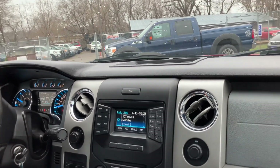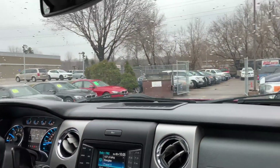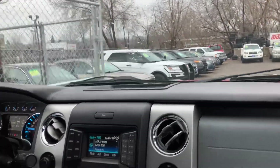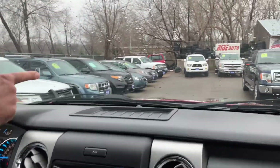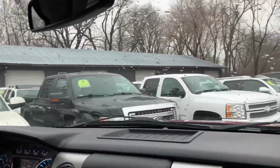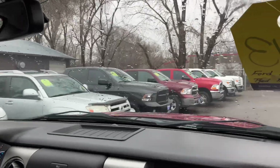Right now we have a lot of F-150s for you to choose from. This particular one is priced aggressively. Here's a 2014, there's a 2013 there, and there's a couple of new body styles in the back here too.